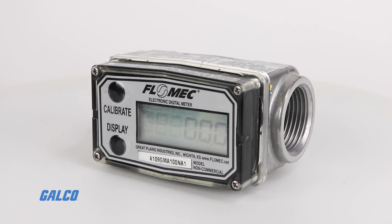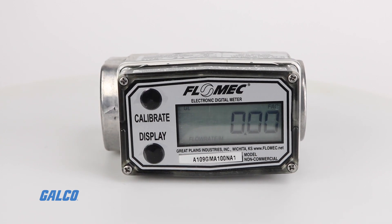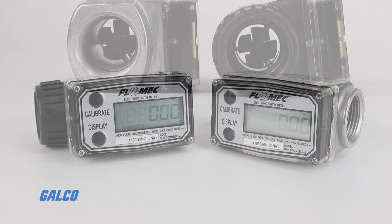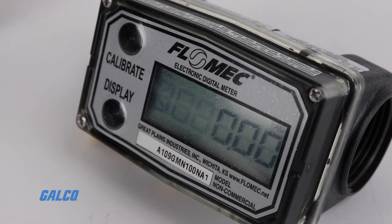The Flowmec A1 Series Flow Meter is a self-contained, compact, economical meter built for basic applications. Available in aluminum or nylon, this turbine-style flow meter features a lightweight, compact design for easy installation. The bright LCD display and two-button interface is intuitive and straightforward.